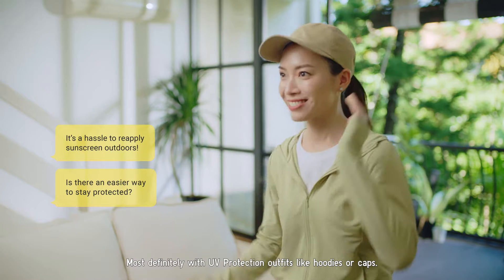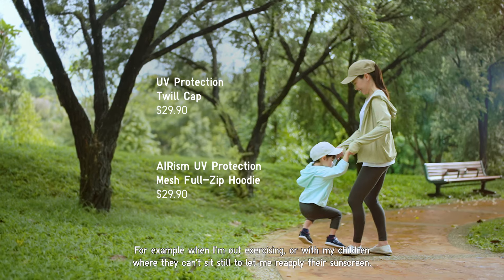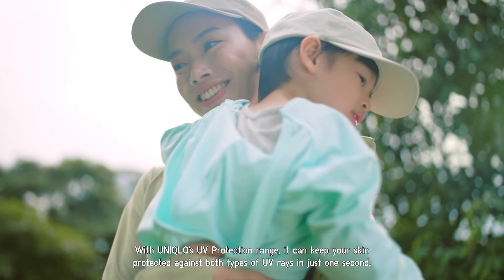UV protection outfits like hoodies or caps are particularly useful in situations, for example, when I'm out exercising or with my children where they can't sit still to let me reapply the sunscreen. With Uniqlo's UV protection range, you can keep your skin protected against both types of UV rays in just one second.